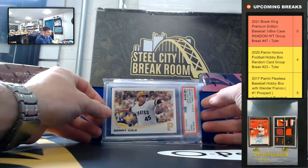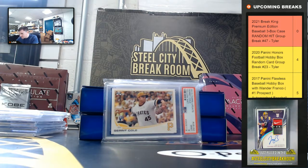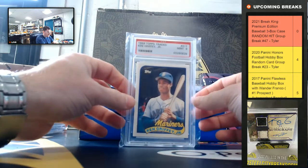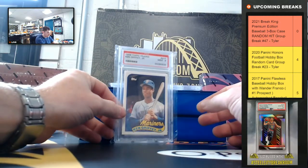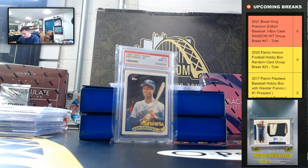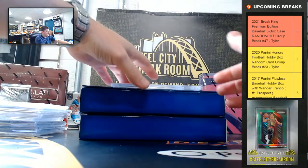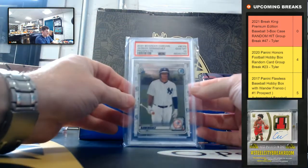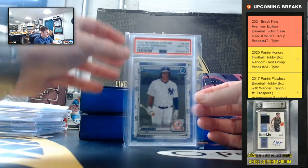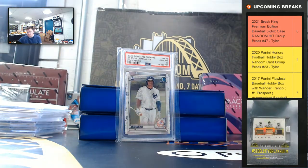Garrett Cole, Topps Update, PSA 9 Mint. Then 89 Topps Traded Ken Griffey Jr. rookie, PSA 9 Mint — nice one. Jasson Dominguez, Bowman Chrome, PSA Gem Mint 10. This card has taken off lately — it's like a $400 card. It's a nice Dominguez — the Yankees' top prospect.